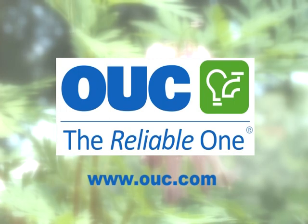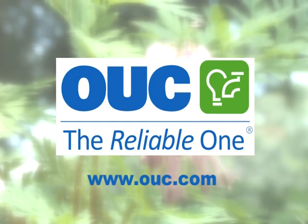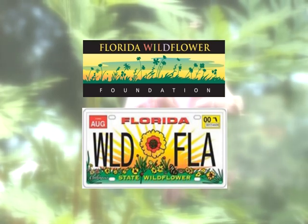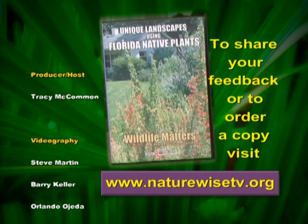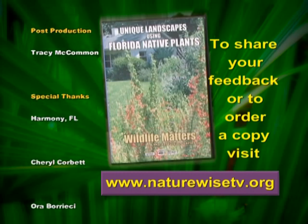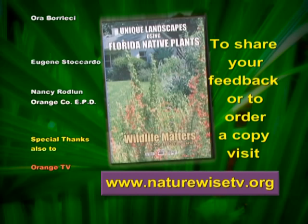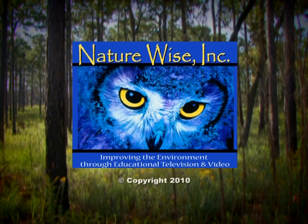This program is made possible by OUC, the reliable one, committed to weaving sustainability through everything they do while providing clean, reliable, and affordable energy and water to their customers. Learn more at OUC.com. To share your feedback or to order a copy of Unique Landscapes Using Florida Native Plants plus additional programs in the Wildlife Matters series, please visit our website at www.naturewise.tv. Wildlife Matters is created and produced by NatureWise, Inc., dedicated to improving the environment through educational television and video. Thank you.